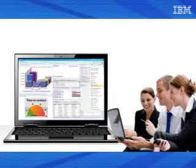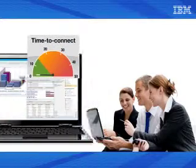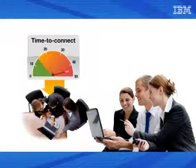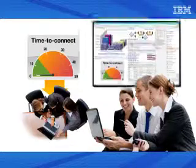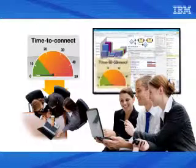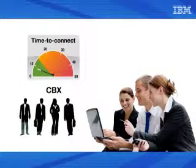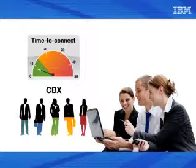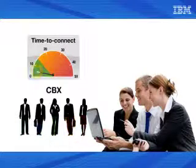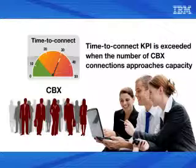For instance, using the BPM monitor and dashboard interfaces, we might notice that the time-to-connect KPI set for teleconferencing connection is regularly exceeded. The dashboard would demonstrate both when this happens and the concurrent values of other parameters. We might observe that the time-to-connect KPI is often exceeded in direct proportion to the current number of user connections to the computerized branch exchange, or CBX, when the next user dials in — for example, noting that the KPI is set at 5 seconds but increases to an unacceptable 30 seconds as the number of CBX connections approaches the configuration capacity of 1,000.